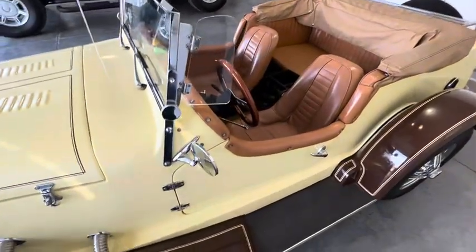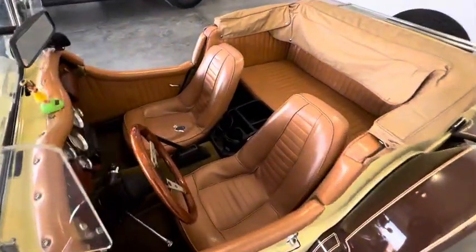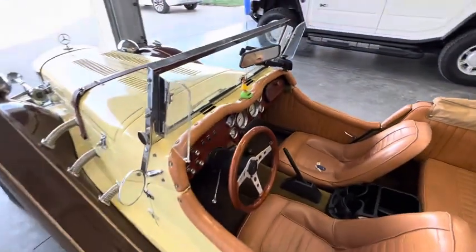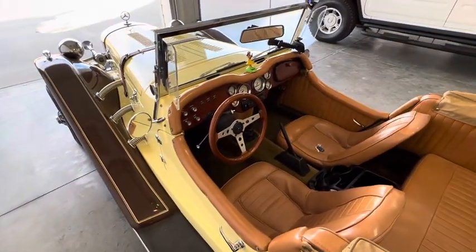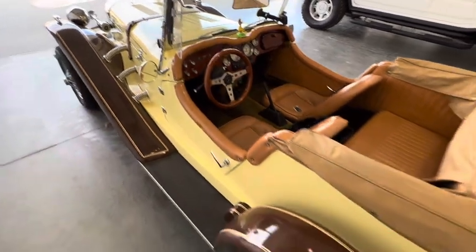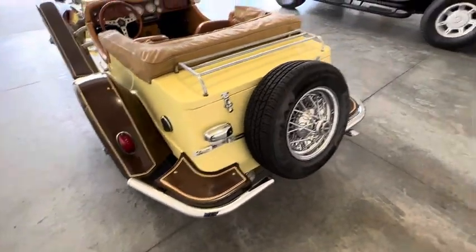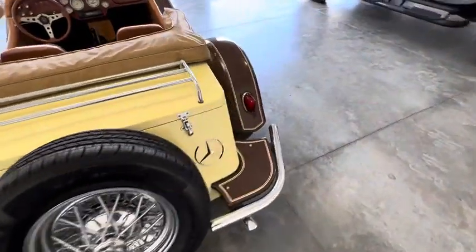All the bright work, the chrome, the trim pieces, the interior — just in excellent, excellent shape. We will be doing a cold start video as well as a driving video to show you that everything works on it and that it is mechanically in wonderful condition as well.